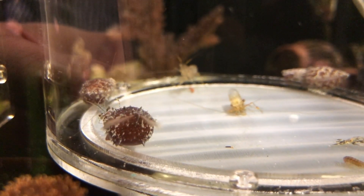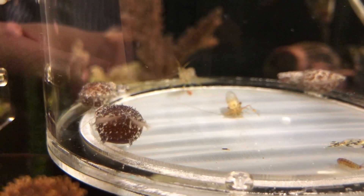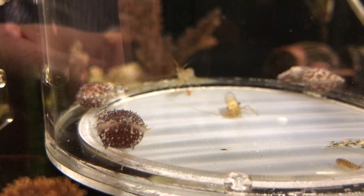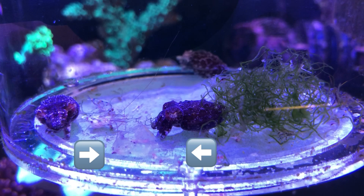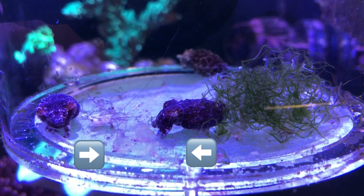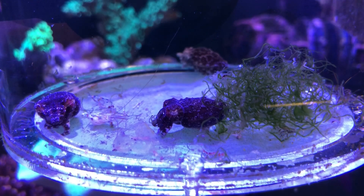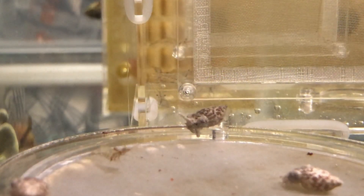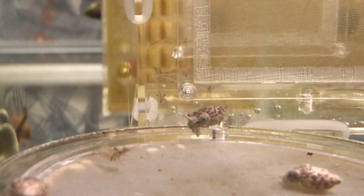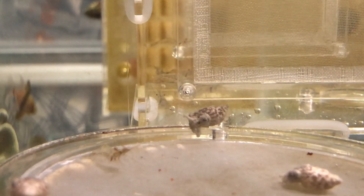They are able to prey on shrimps even bigger than themselves, at perfect timing — the moment the shrimp molts. Look at this exoskeleton the shrimp left and imagine what has happened overnight. Last but not least, cuttlefish are the only marine creatures I have ever seen that do not fight for food among the same species within a limited space of living.